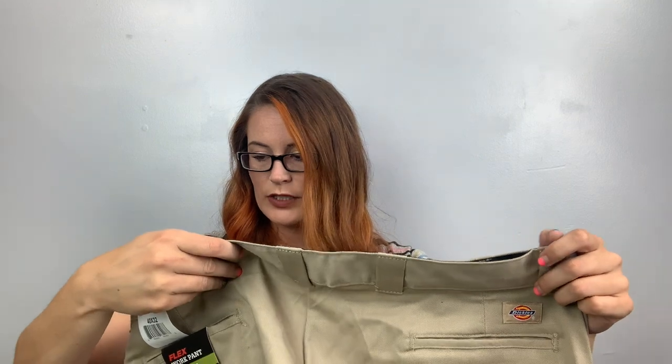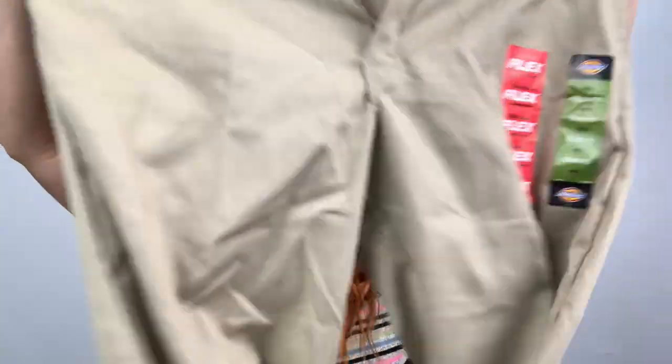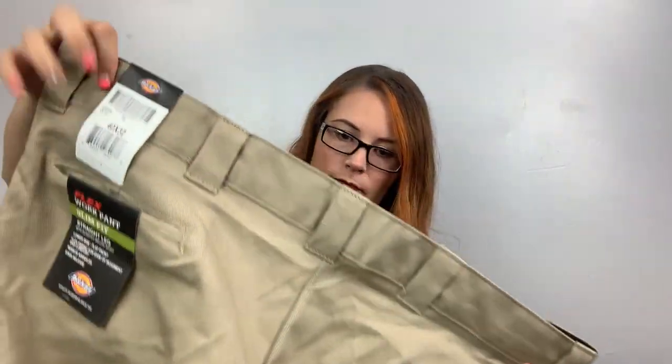Here are Dickies, size 42x32 — they are the work pants, slim fit, straight leg, khaki work pants.